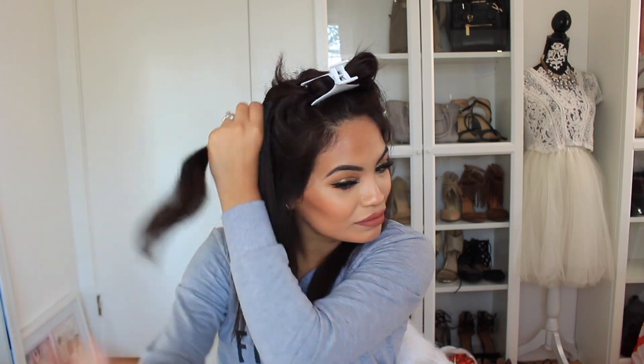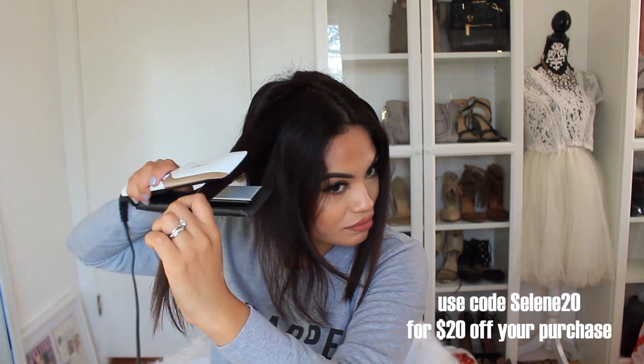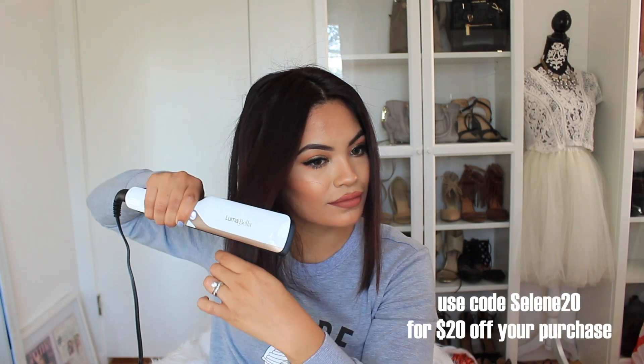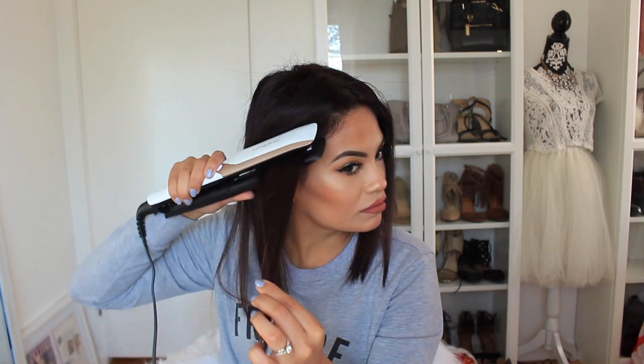I was very impressed with the hair straightener, especially the cool mist that it distributes as you're straightening. It left my hair shinier, frizz free, and really soft because of the macadamia oil. Highly recommended — I will have a link down below in the description box if you're interested. There is also a promo code CELINE20 for $20 off the straightener, available for the next two weeks, so hurry and get your very own. I've never straightened my hair that fast ever before.